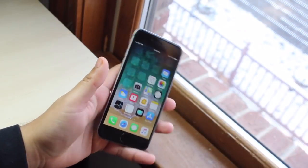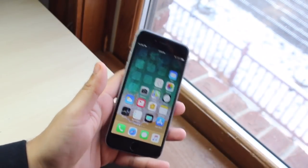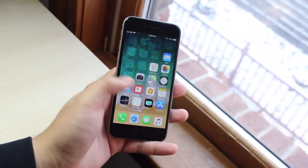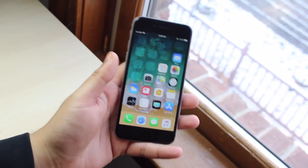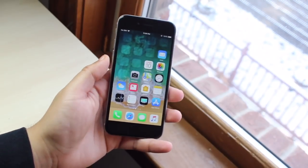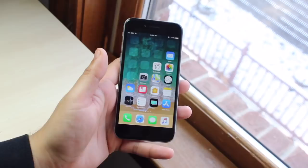Hey guys, what's going on. So if you're anything like me, you probably don't have any friends, but whenever you meet someone new you kind of like to show off your phone and stuff. Well now you can actually have a different type of iPhone experience and whenever people look at your phone they might be impressed a little bit. So this is how I set mine up.